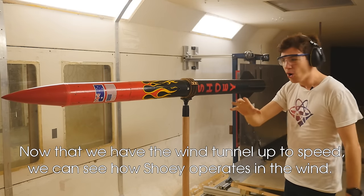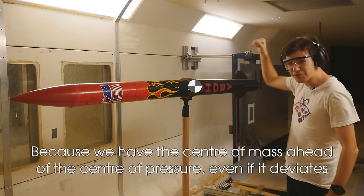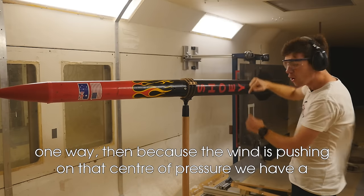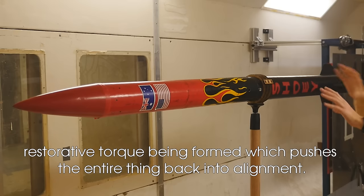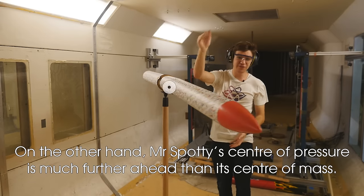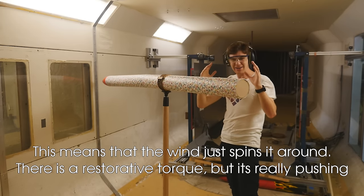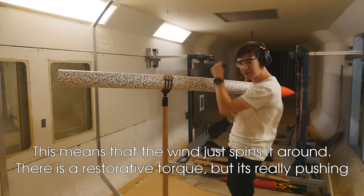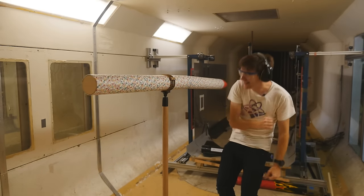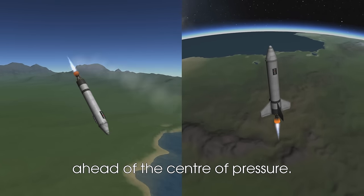Now that we have the wind tunnel up to speed, we can see how Shui operates. Because we have the center of mass ahead of the center of pressure, even if it deviates one way, the wind pushing on that center of pressure creates a sort of torque that pushes the entire thing back into alignment. On the other hand, Mr. Spotty's center of pressure is much further ahead than its center of mass, meaning the wind just spins it around — there is no restorative torque. It's incredibly unstable.